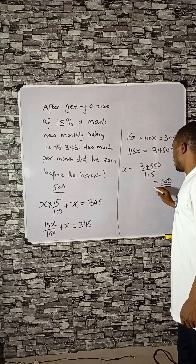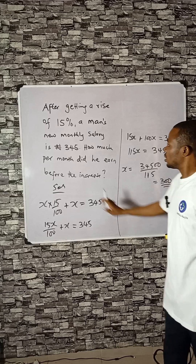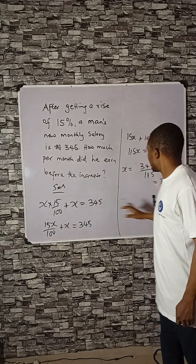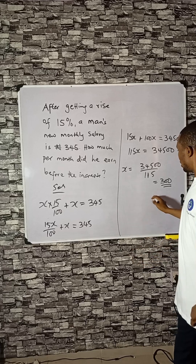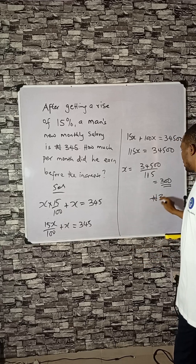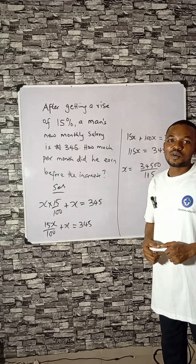This is the previous salary. Your answer should be less than 345 because the salary has been increased by 15%, so 300 Naira is the answer. Share and follow us for more.